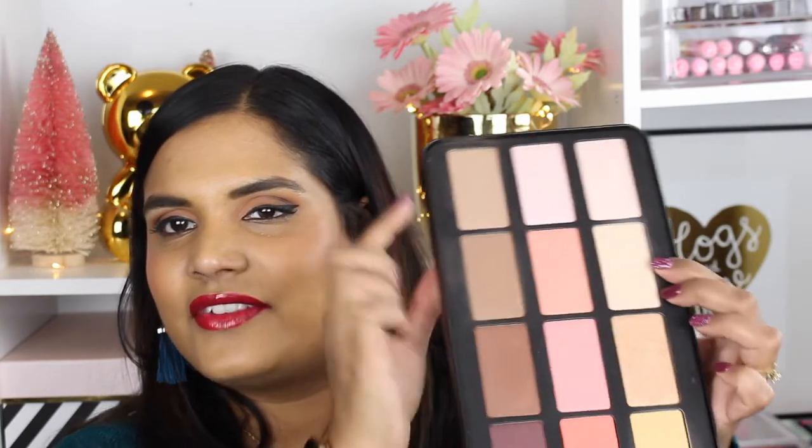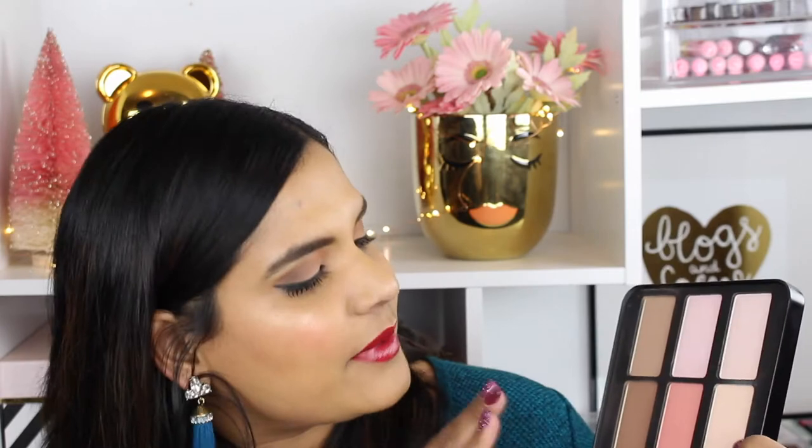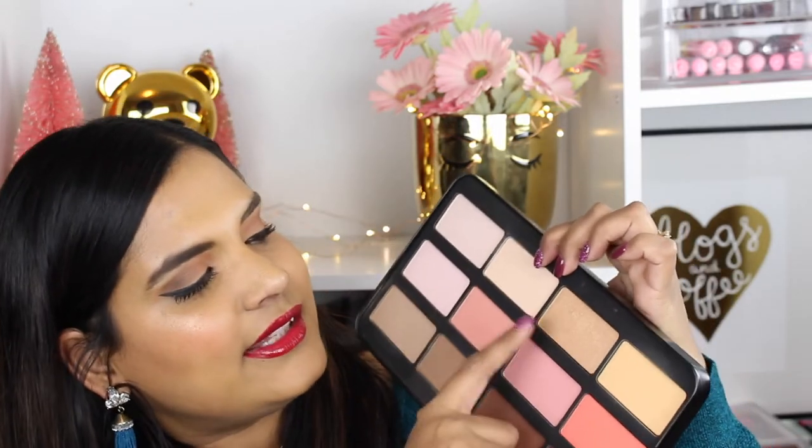This is made in Italy and each pan is 0.17 ounces, which is a decent amount of product. As far as shade selection goes, there are four sculpting shades from lightest to darkest, two matte blushes, one shimmery blush that kind of reminds me of those mineralized blushes from Becca — it's like a hybrid of a highlight and a blush — and then a satin blush. There are also two matte highlighting shades I can use to set my under eye, and two shimmery highlights.